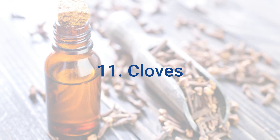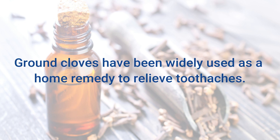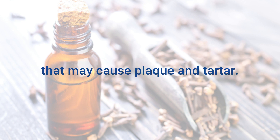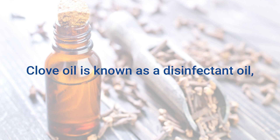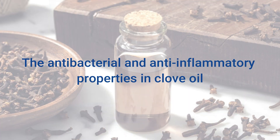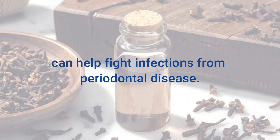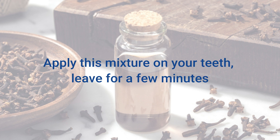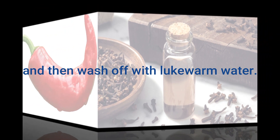11. Cloves. Ground cloves have been widely used as a home remedy to relieve toothaches. They can also be used to fight microbes in your mouth that may cause plaque and tartar. Clove oil is known as a disinfectant oil and has long been used to treat many oral diseases, with antibacterial and anti-inflammatory properties that help fight infections from periodontal disease. Take 1 tablespoon of clove powder and add olive oil to it, apply this mixture on your teeth, leave for a few minutes, and then wash off with lukewarm water.